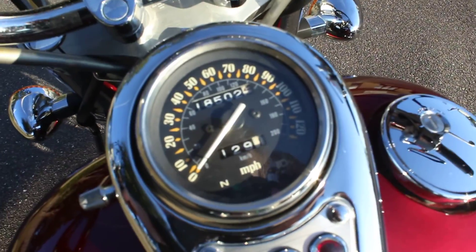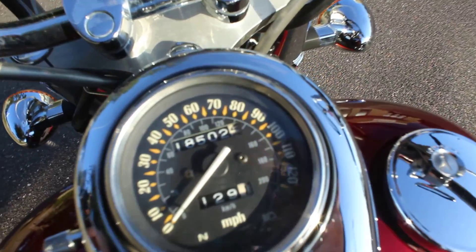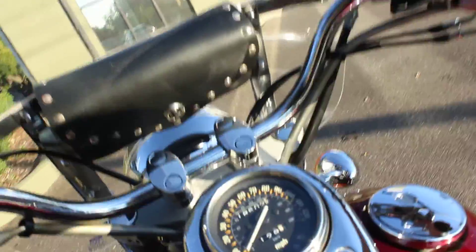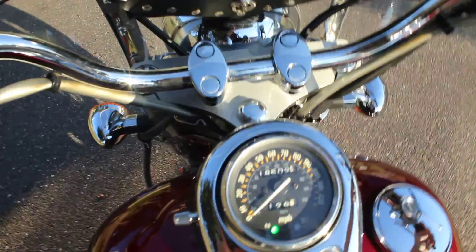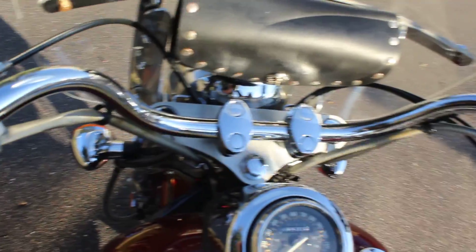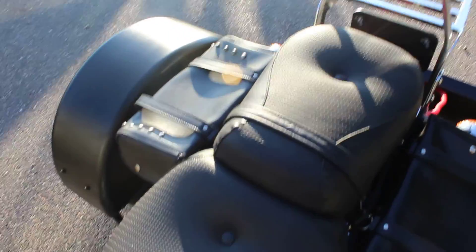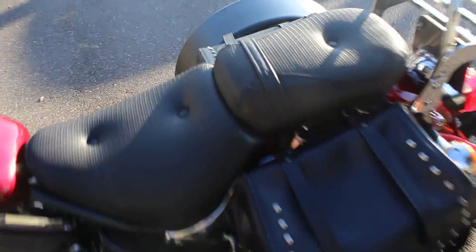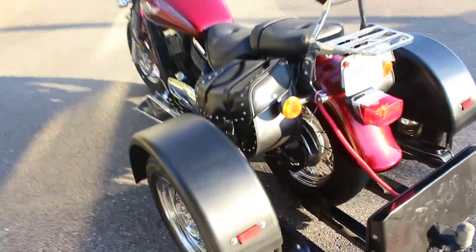As far as mileage, this has 18,502 miles — nice, low mileage. Let's go ahead and crank her up. This is a carbureted bike; you can see the choke there. I believe someone's taken the baffles out of the exhaust — it's pretty loud. Sounds pretty good.